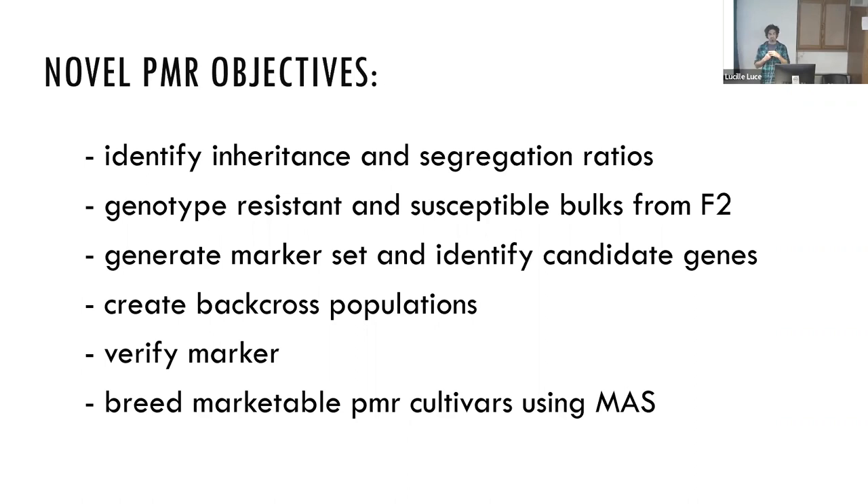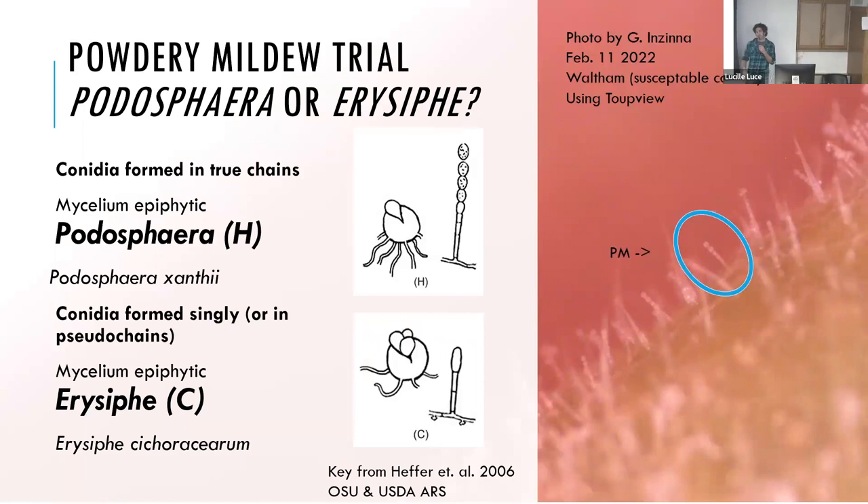We set out to identify the inheritance and segregation ratios for this novel powdery mildew resistance. We created resistant and susceptible bulks from an F2 population and did a greenhouse screen. We'll very soon generate a marker set, identify candidate genes, and created some backcross populations this summer to verify the markers. Hopefully in the next four to five years we hope to have some commercial cultivars we can offer with this powdery mildew resistance.